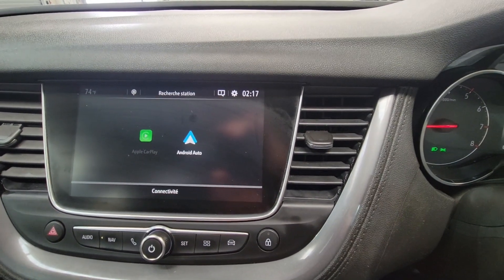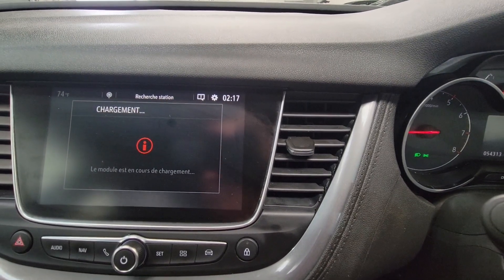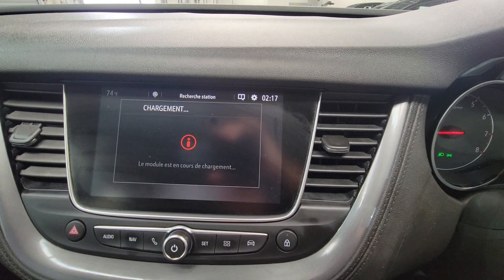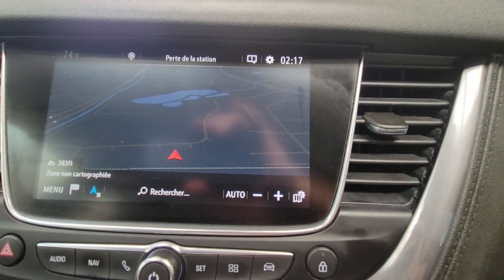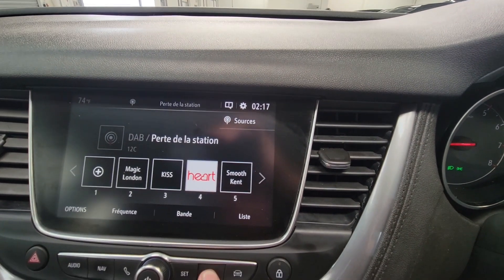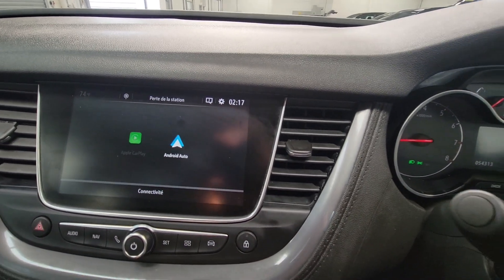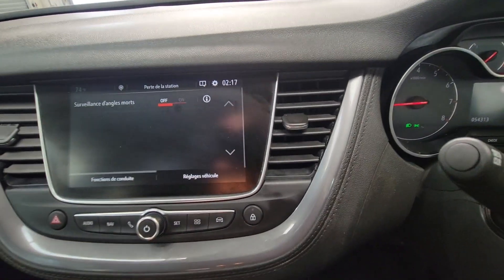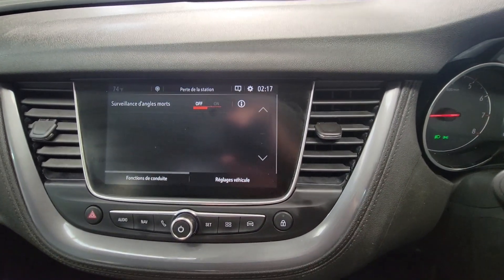Got your climate control air conditioning up into your digital display which has got Apple CarPlay and Android Auto. You've also got a built-in satellite navigation system — there's your sat nav. Also got DAB radio of course, and various other settings for the car. Put the car into reverse — the car has got parking sensors which are audible, so as you get near to objects they will start to bleep.